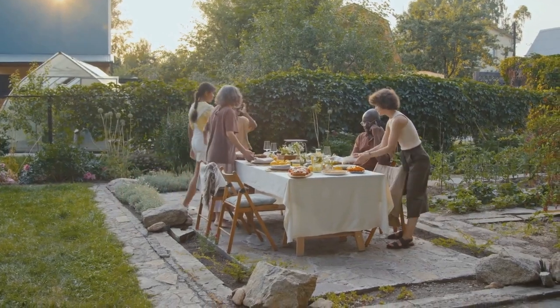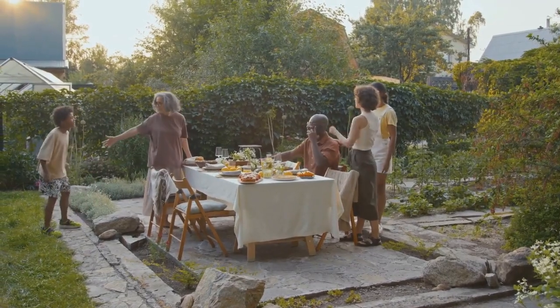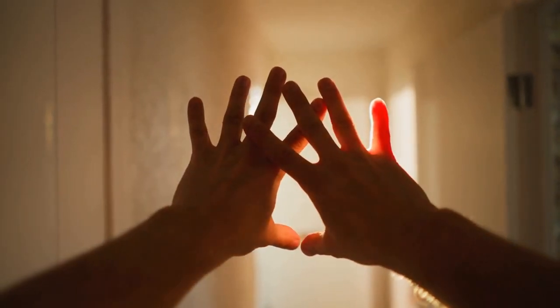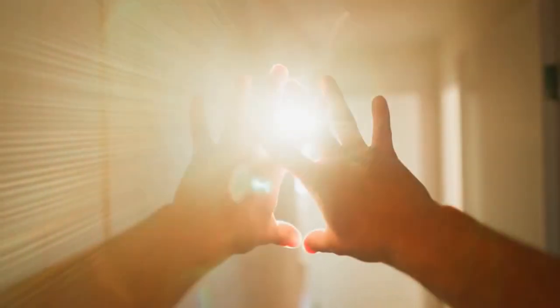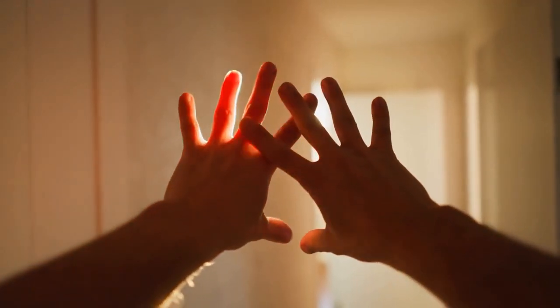This gazebo features a corrosion-resistant frame, making it an excellent choice for those looking for a low-maintenance outdoor structure. The polycarbonate double roof canopy provides protection from the sun's harmful rays while allowing natural light to filter through, creating a bright and inviting space.